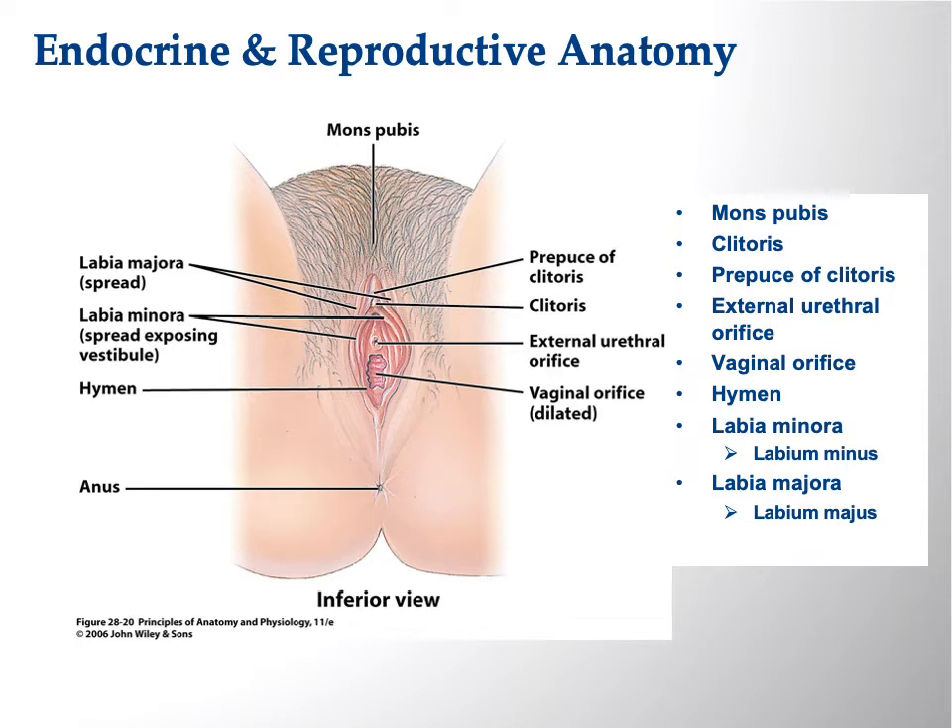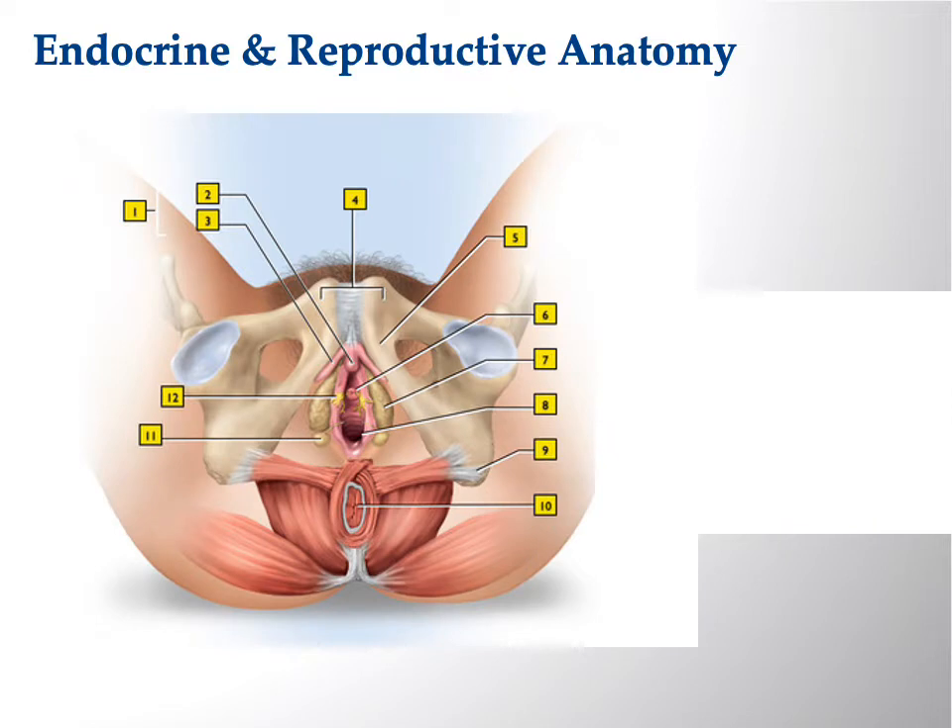There are two sets of labia: the labia majora and the labia minora — or in English, labia major and labia minor. Labia means lips. The singular forms are actually labia minus and labia majus, but since they always occur in pairs, we don't need to be sticklers about that.